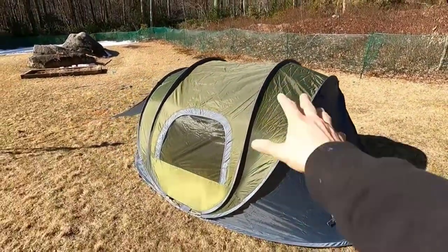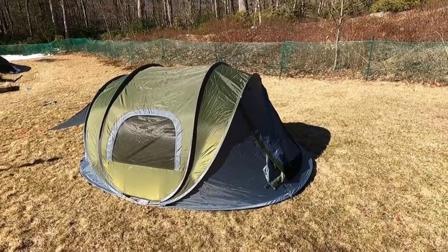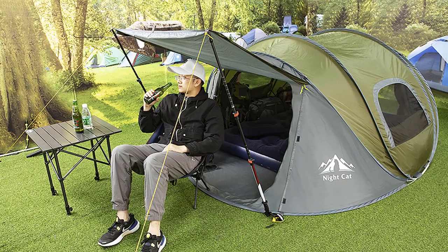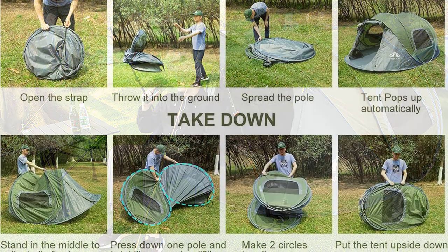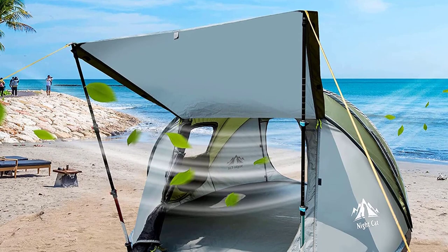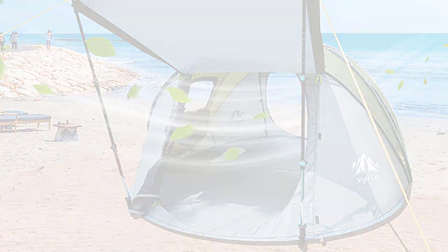The 6mm stretched pole, pegs, and guy lines ensure stability and resistance to strong winds. Experience hassle-free outdoor adventures with the Night Cat Upgraded Pop-Up Tent — a must-have for camping enthusiasts seeking convenience and comfort. Number 3.